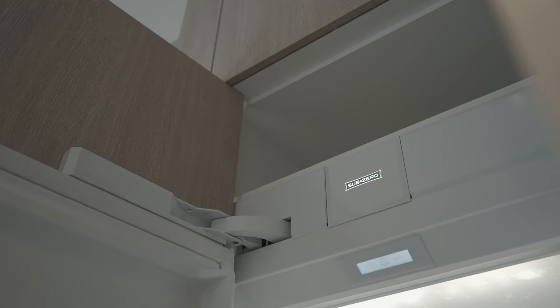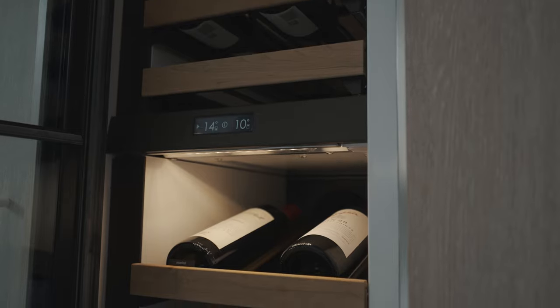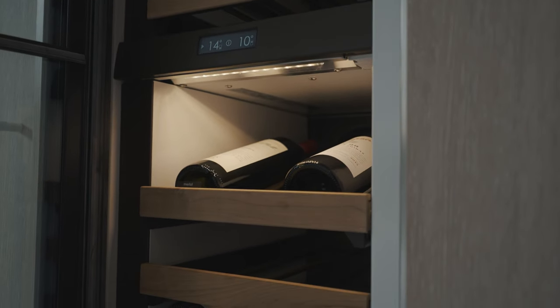The modular fridge freezer combination gives us the freedom to design to suit any kitchen. For our kitchen, the best thing was having a really large fridge and a wine fridge — it gives that high-end luxury feel having the wine fridge in this kitchen.